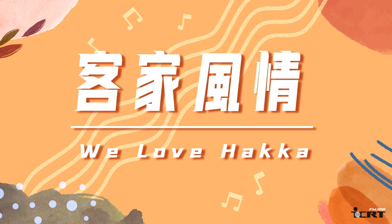Learn about another voice and culture of Taiwan with We Love Hakka. 现在就让我们一起加入客家风情，拍个儿来讲 Hakka 吧！